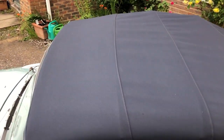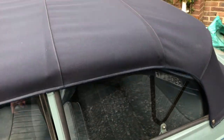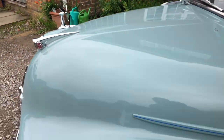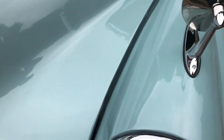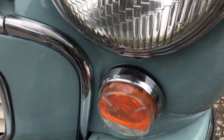You'll see the hood is exceptional. There's a nice period set of mirrors on the wings, small peaks on the headlamps, and later front indicators.